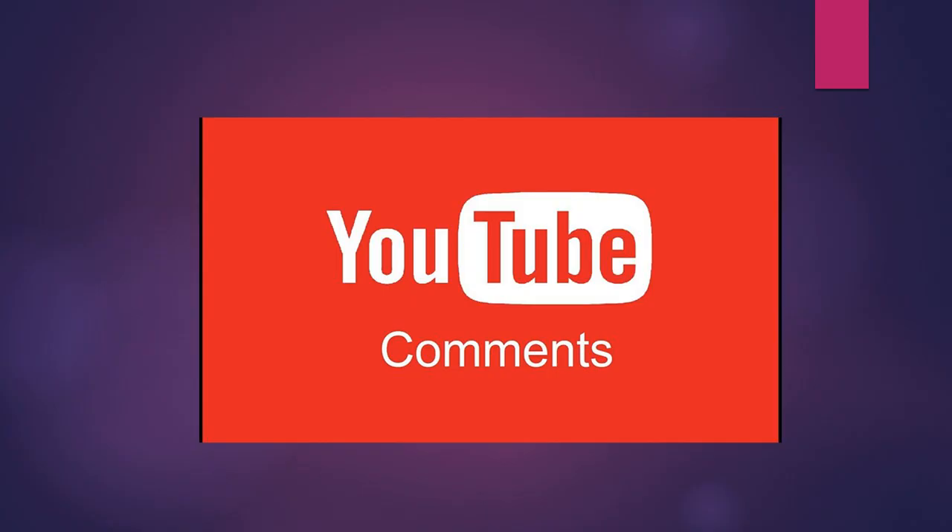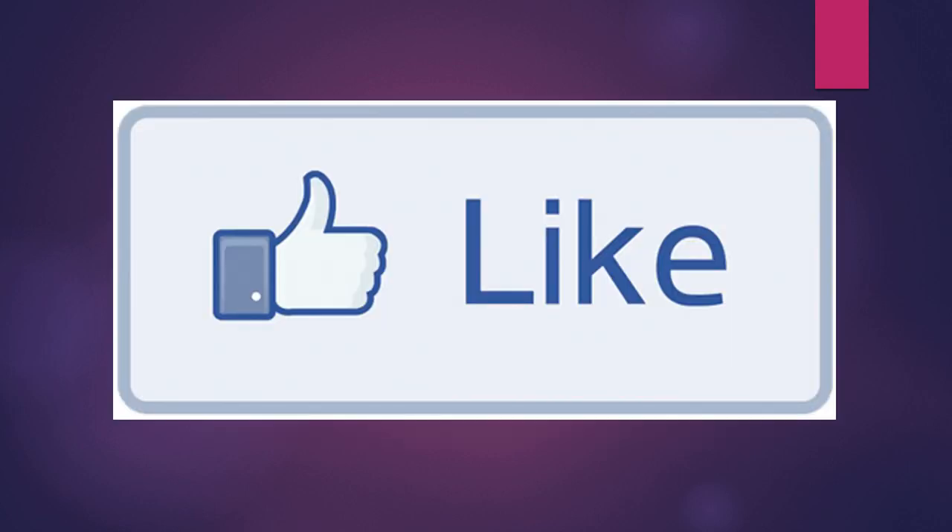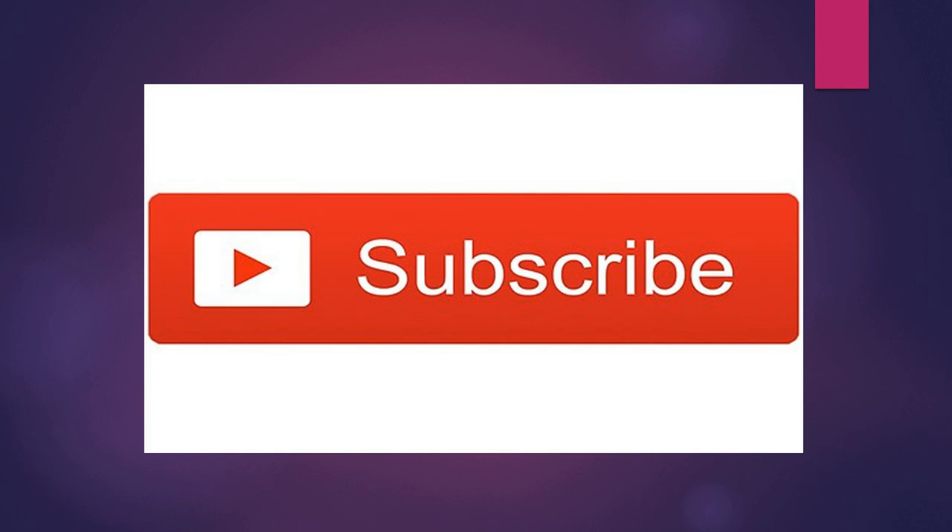Don't forget to comment your favorite type of shoes. For more such videos, like my channel, subscribe it, and don't forget to share it with your friends. Allah Hafiz.